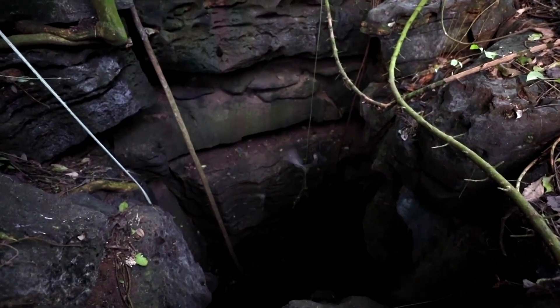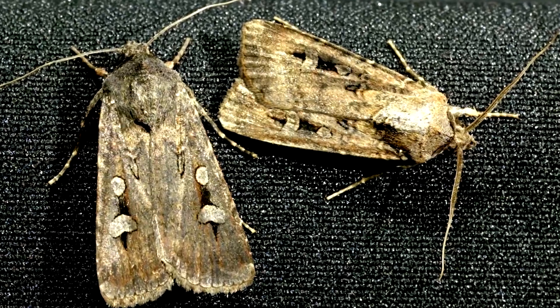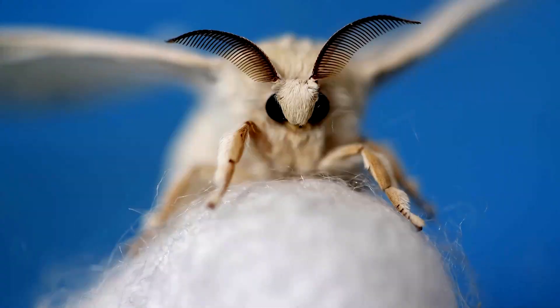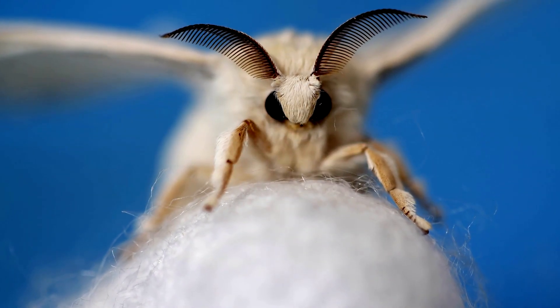We found this fantastic stealth cloak that they have on their wings, which means that they appear much smaller on a bat sonar than they actually are. Bats produce the sound, the sound hits the insect, and rather than being reflected back to the bat, it is absorbed on the moth, and that makes it largely disappear from the bat sonar.